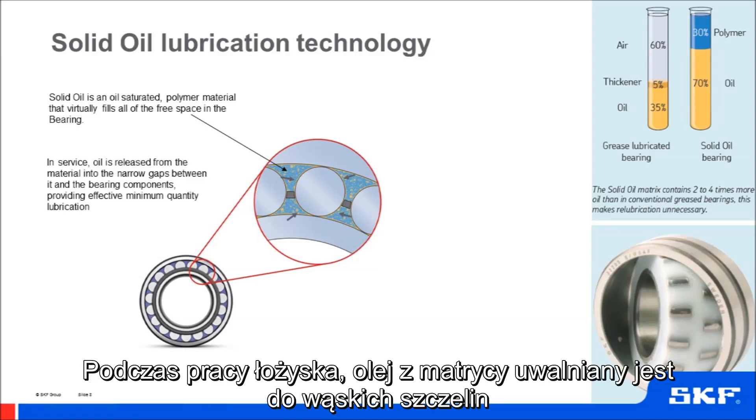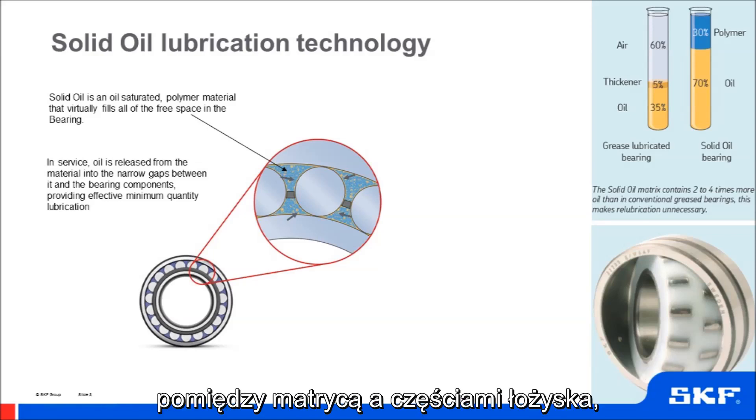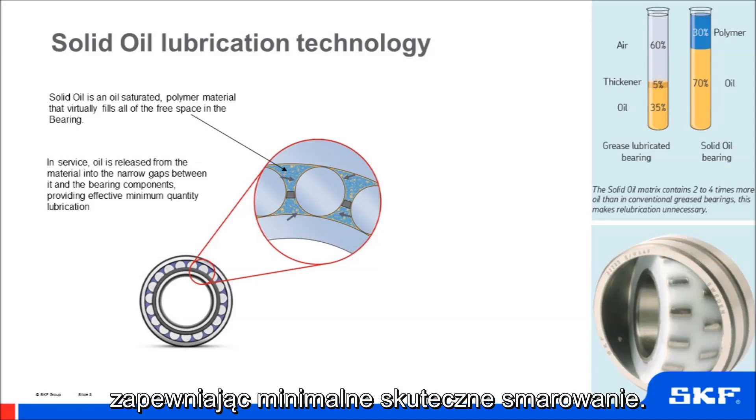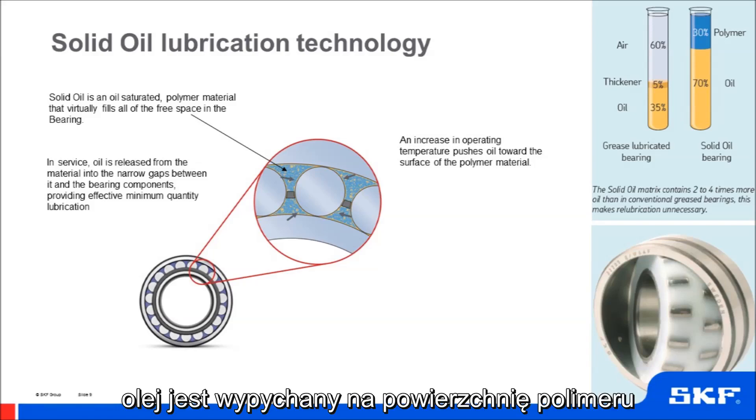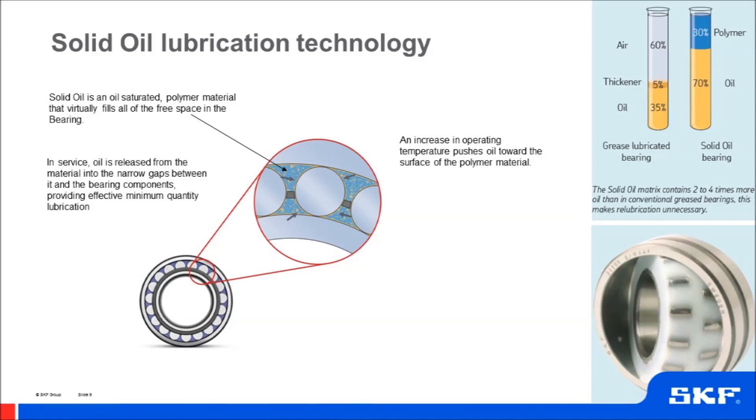In service, oil is released from the material into the narrow gaps between it and the bearing components, providing effective minimum quantity lubrication. Increases in temperature during operation will push the oil to the surface of the polymer, effectively lubricating the bearing cage, balls and raceways.